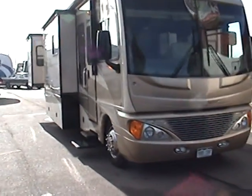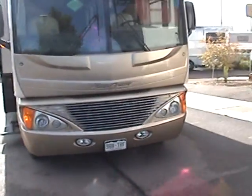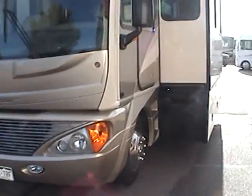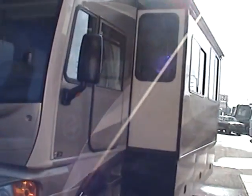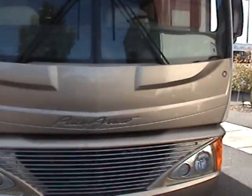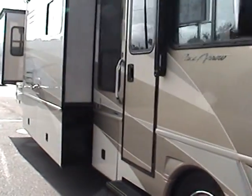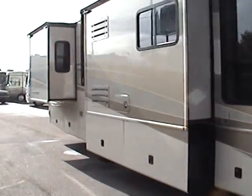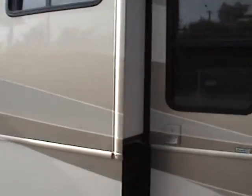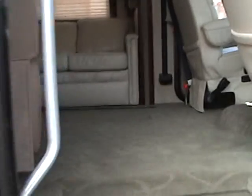The slide out compartments are also attached to the slide outs, making them easy to access. Each of the slide outs also has its own individual awning, and there is also a driver's side entry door. The exterior of this motorhome is truly in excellent condition and has been very well maintained. All of the tires are also in very good condition.